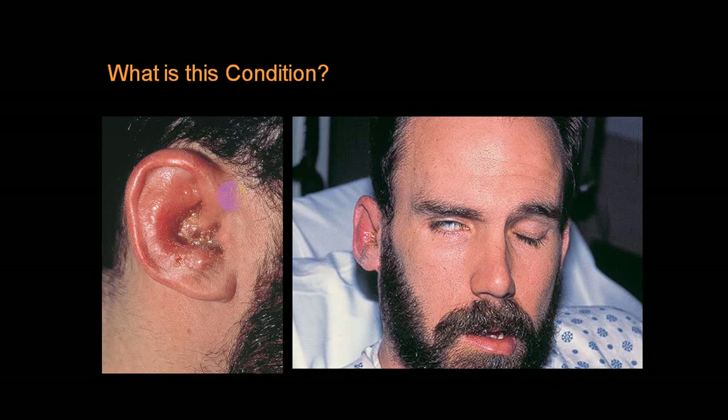There is one condition where you can see post-herpetic crusts. This crust indicates herpes zoster infection, and if on that side there is Bell's palsy, it is called Ramsay Hunt syndrome - Bell's palsy due to herpes zoster is called Ramsay Hunt syndrome.